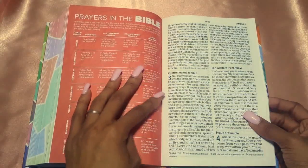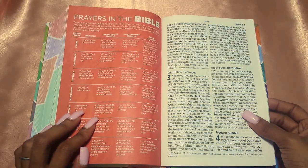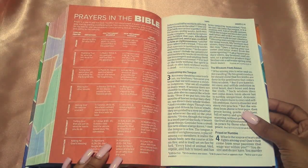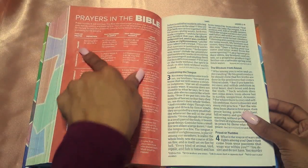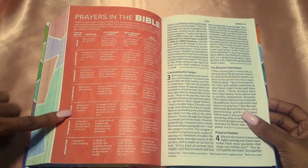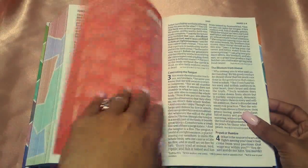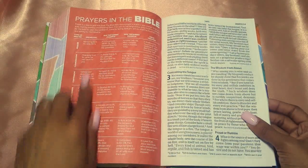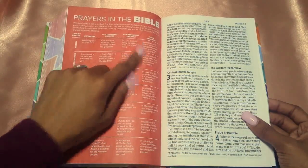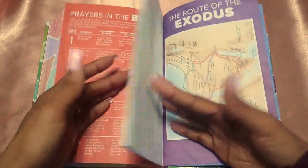Then you have 'Prayers in the Bible,' which I love. They give you the types of prayers — praise, thanksgiving, confession, intercession, petition, commitment, and benediction — and they tell you what they are, what they mean, Old Testament examples, New Testament examples, and then Jesus' teaching. I'm actually going to copy this into one of my own Bibles.